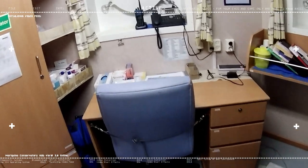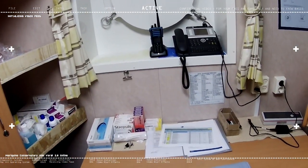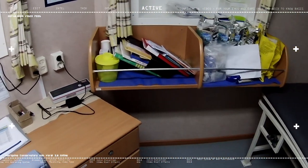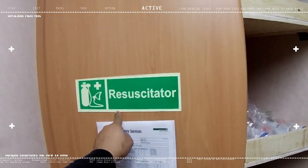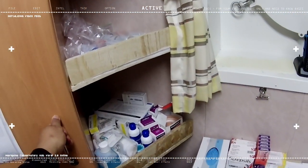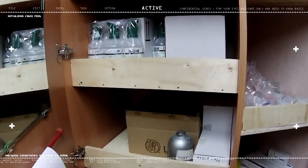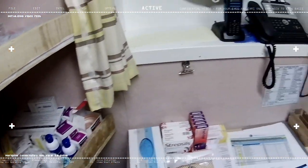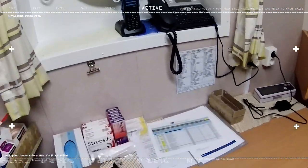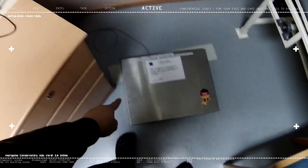We also have a resuscitator here. There's a lot of mirrors in here. We have our own radio, some scrub cells, stuff like that. We also have our own weighing scale.